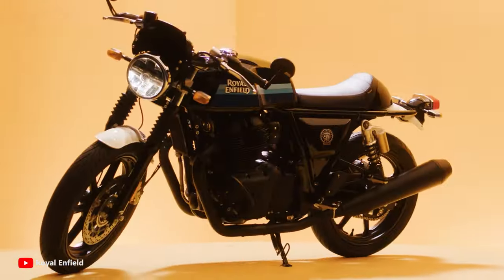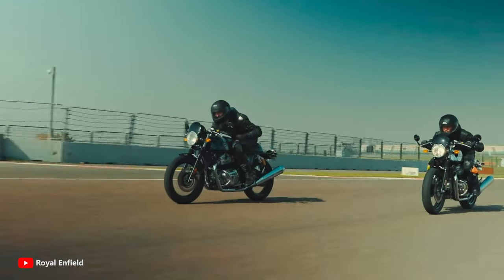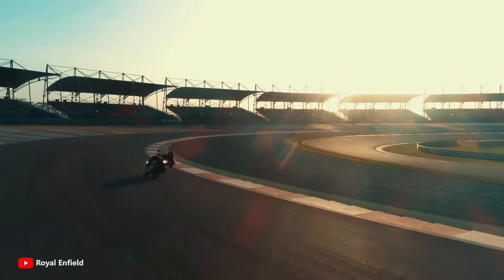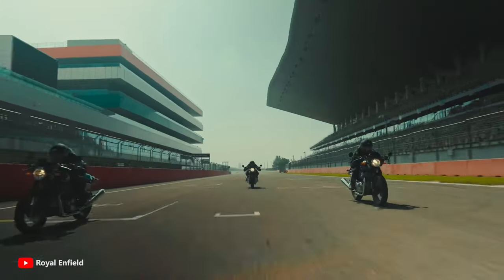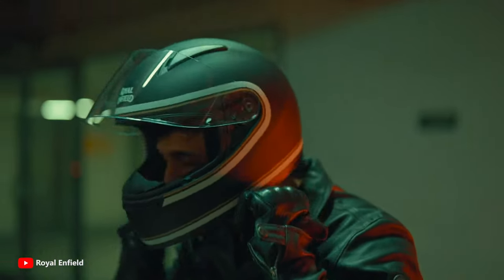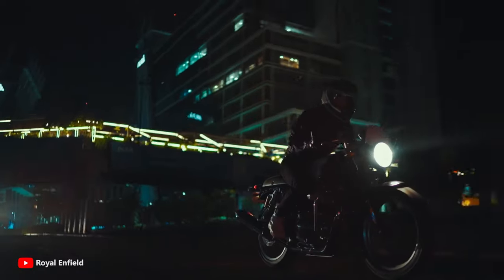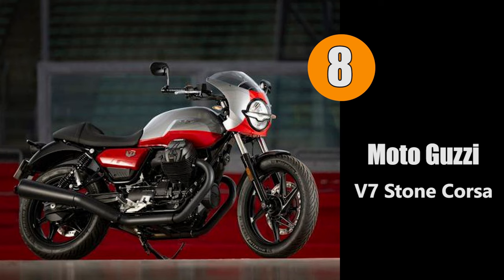Equipped with a 648cc parallel twin SOHC engine that generates 47 horsepower at 7,250 RPM, and with a price of $6,349, this is a good choice for cafe racer enthusiasts.